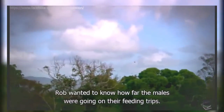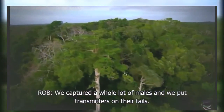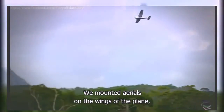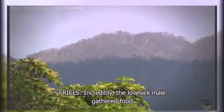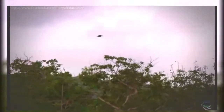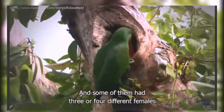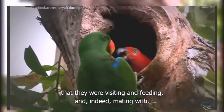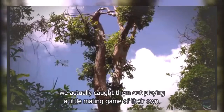To complete the picture, Rob wanted to know how far the males were going on their feeding trips. They captured a whole lot of males and put transmitters on their tails, mounted aerials on the wings of a plane, and set out to follow them across country from the sky. Incredibly, the lovesick male gathered food from a home range of up to 100 square kilometres. It also turned out he was attending more than one female — some had three or four different females they were visiting, feeding, and mating with.